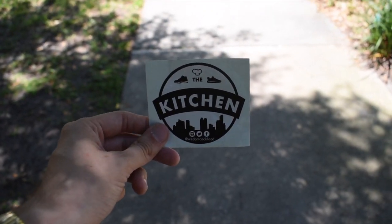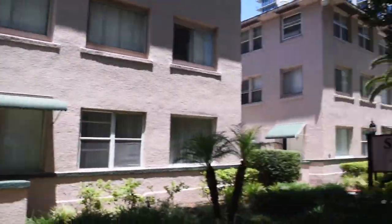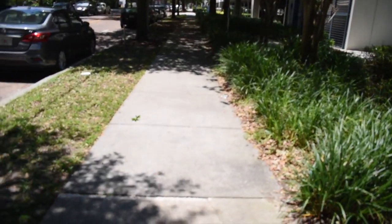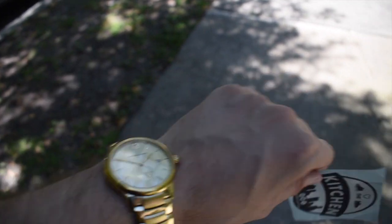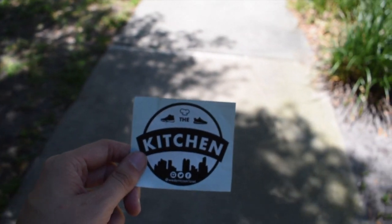There we have it, guys. This was the Jordan 5 Trophy Room Ice Blue Colorway exclusive drop here in Orlando, Florida. It doesn't happen often, but I had to document it for you guys. There you got some palm trees and stuff. As always, let us know what you guys think and how we can improve. Thank you guys for cooking with us, and I hope you guys stay safe and get ready for more.